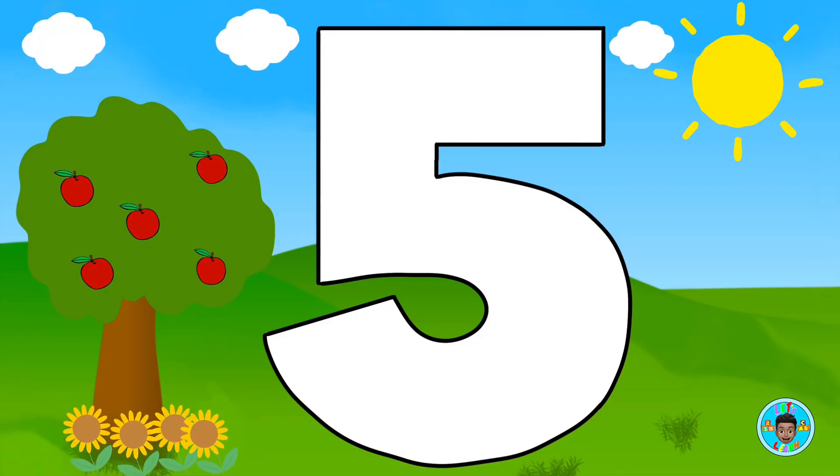This is what the number five looks like when we write it. Now let's color it. Awesome!